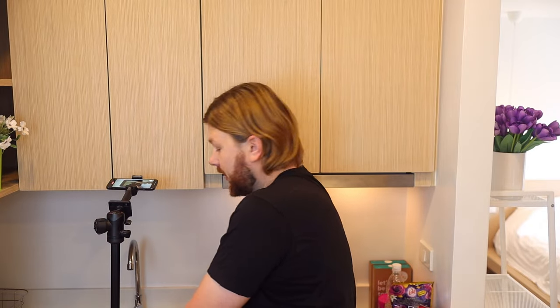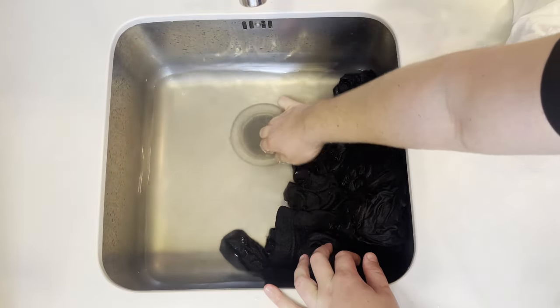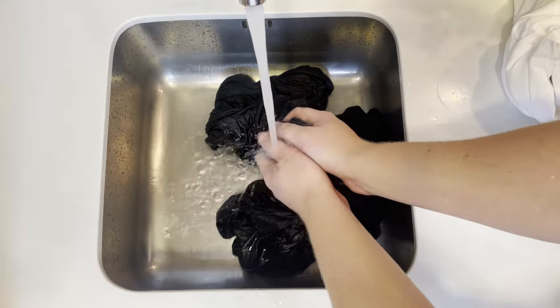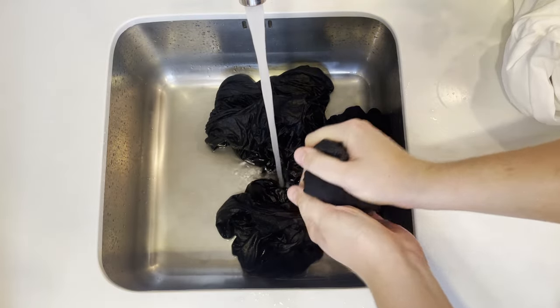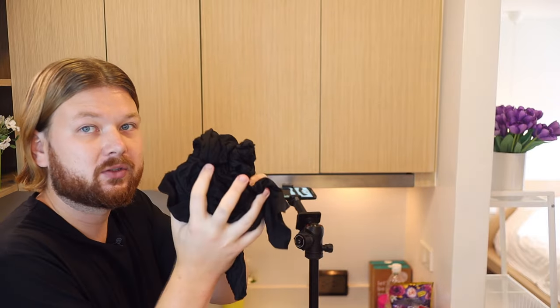After a couple of minutes the clothes are nice and clean, but they're full of soap. Let out the soapy water and rinse the clothes with cold water — I take one garment at a time. Once the soap is rinsed out, squeeze them to get out as much water as possible, which makes them a lot quicker to dry. Don't wring them — just squeeze gently. That removes a lot of moisture.